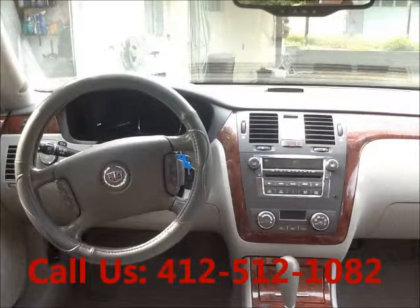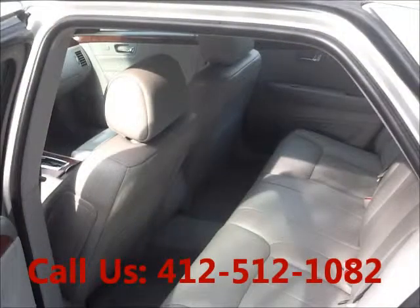CD changer, CD player, premium sound, AM/FM. Heated seats, leather interior, memory seats, power seats.